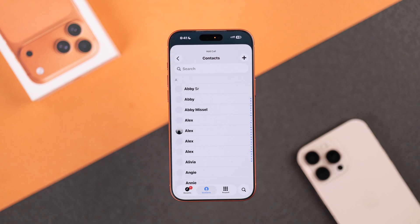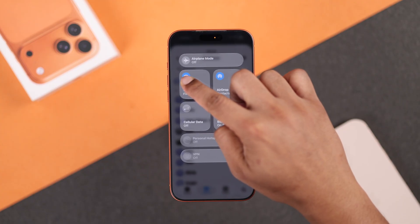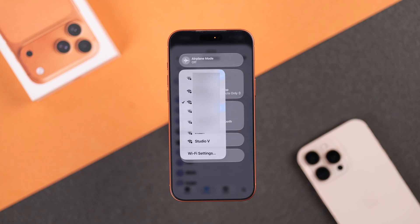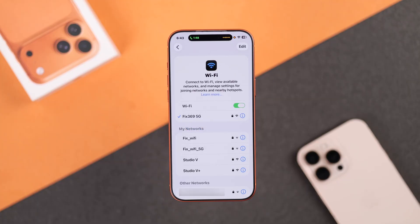Now that you're in this page, stay on the call, drag down to open the Control Center, expand the network section, long press on Wi-Fi and tap on Wi-Fi Settings. So now we have successfully bypassed the home screen and opened Settings. If you're unable to get here on the first try, just keep trying.